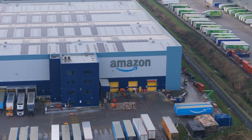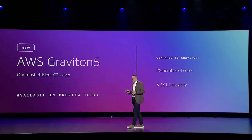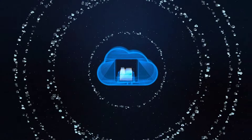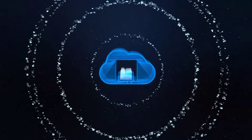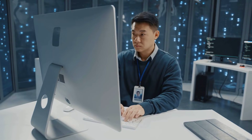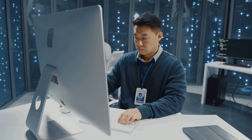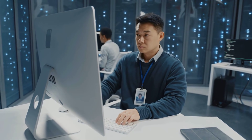Last week at AWS re:Invent 2025, Amazon unveiled Graviton 5, a 192-core processor that, according to AWS's own benchmarks, delivers up to 45% better performance per watt than contemporary Intel Xeon chips. And here's the part most people missed: AWS has publicly stated that a majority of the new compute capacity it has added in recent years runs on its own silicon.